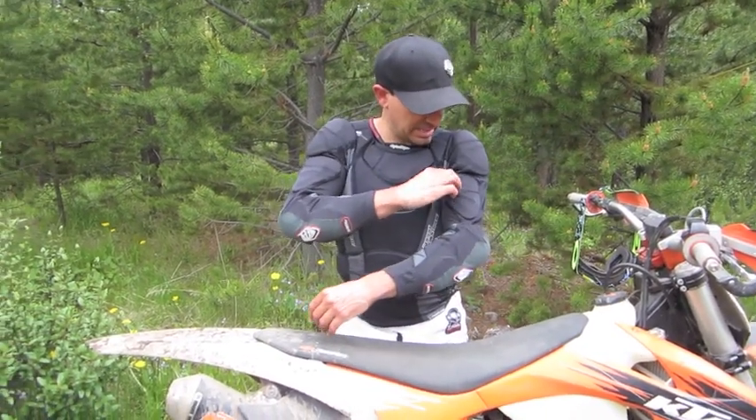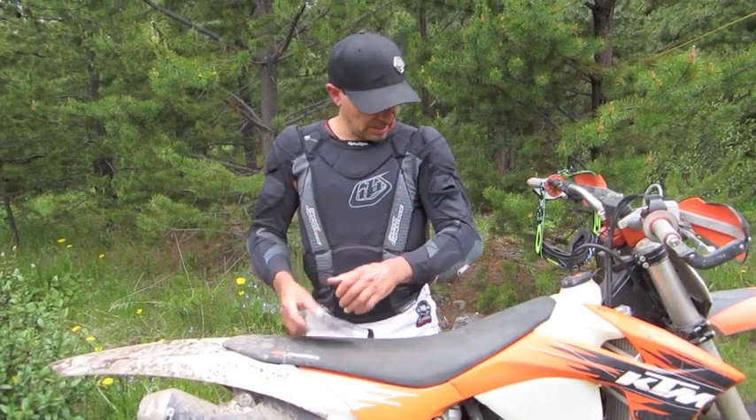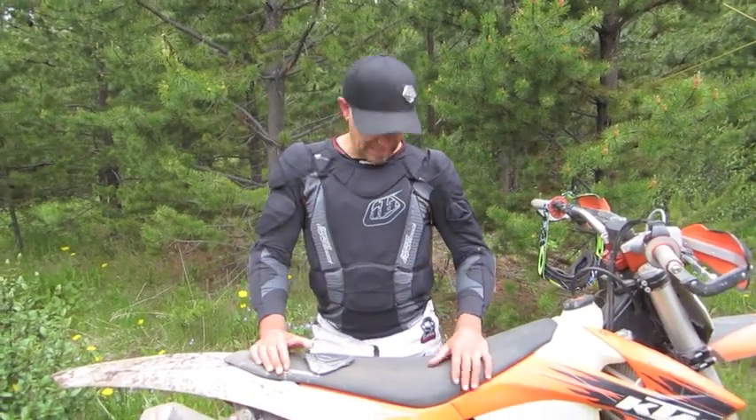The cool thing about it is that some of the padding is even removable, so if you don't want it in those areas you can remove it, or if you want something a little bit lighter on those hot days. It also has a forearm and Kevlar reinforced elbows — just a different thing than wearing a chest protector.